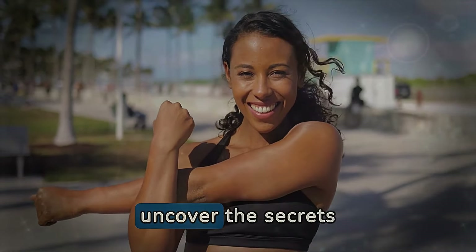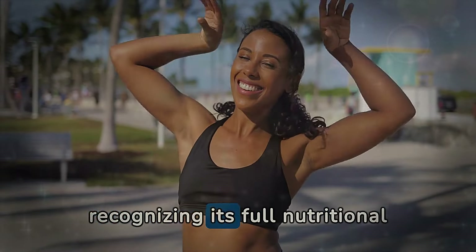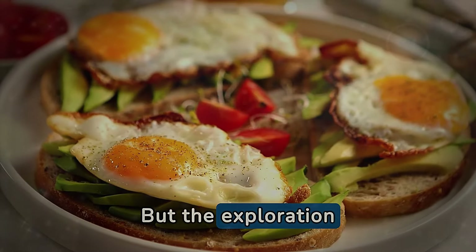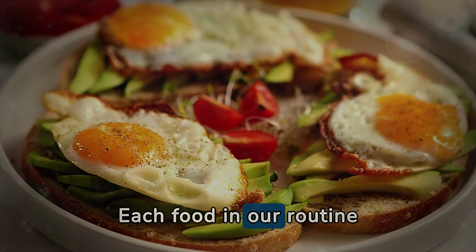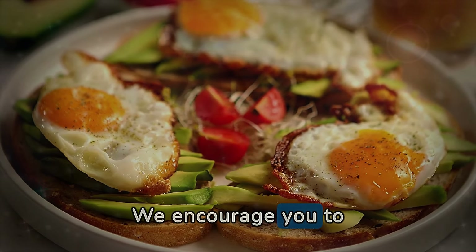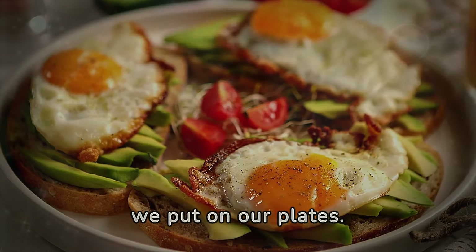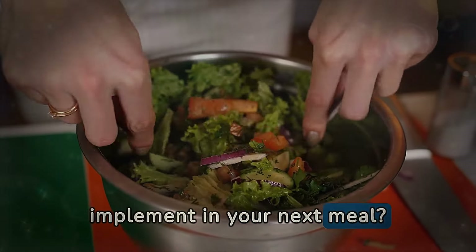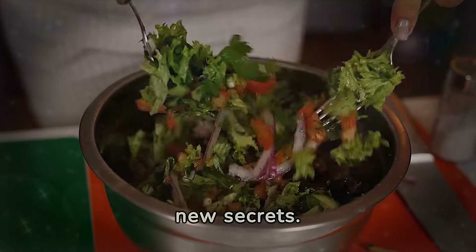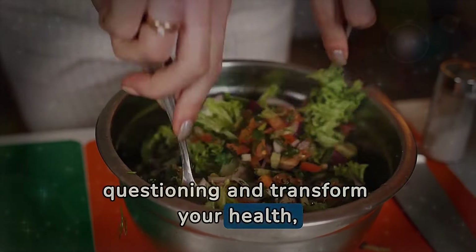Throughout this journey, we uncovered the secrets behind avocado consumption — from choosing the right maturity to recognizing its full nutritional value and the environmental impact of its production. But the exploration doesn't end here. Each food in our routine carries stories and benefits that have not yet been fully discovered. We encourage you to continue this journey of discovery, always questioning and seeking the true value of what we put on our plates. What changes will you implement in your next meal? Remember, the world of nutrition is constantly evolving, revealing new secrets. Stay with us, keep questioning, and transform your health, one meal at a time.